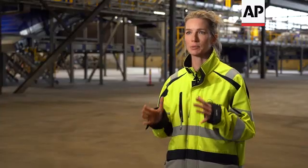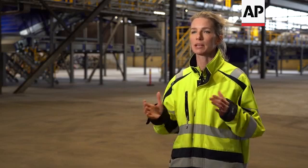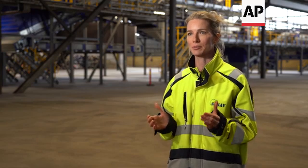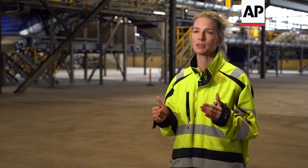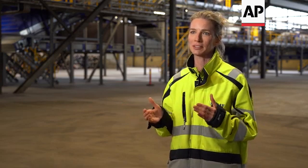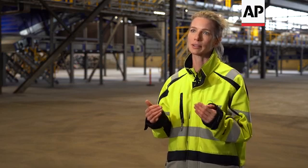In the Ziptex facility right now we can handle 4.5 tons per hour, but of course everything needs to scale if the recycling industry is going to make it and we're going to meet the goals set up by the European Union. So this is the first facility of its kind, but it's definitely not the last. We will need a lot more automated sorting capacity in Europe.